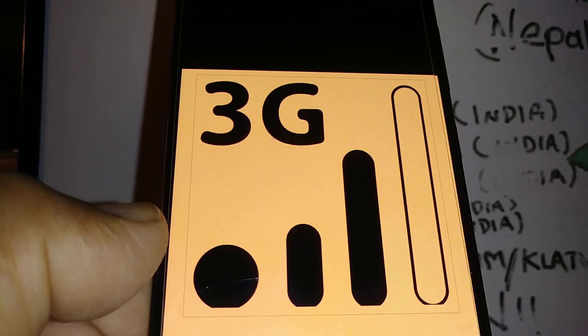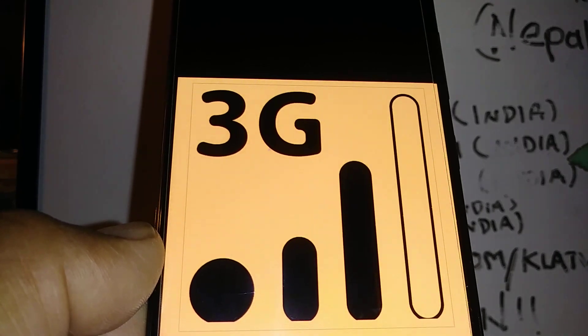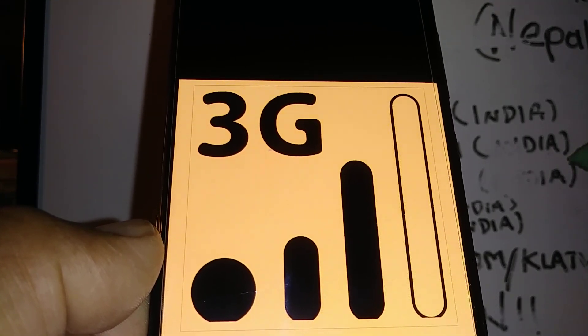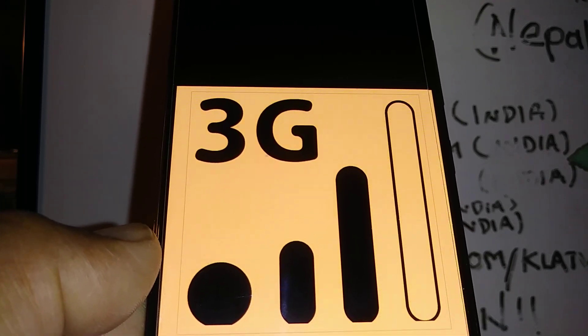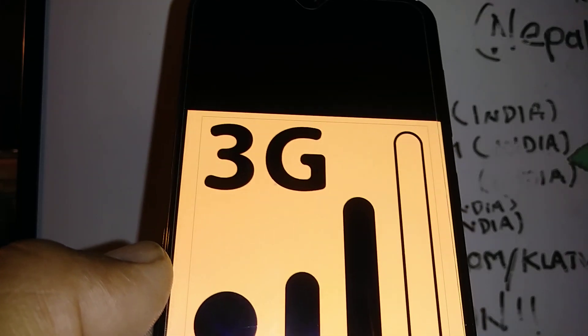We are working today with Boost Mobile. Let's go through some steps to fix a slow data connection, slow internet, and also if you experience a lot of dropped calls or your phone just turns off by itself, let's go through some steps to fix this problem.